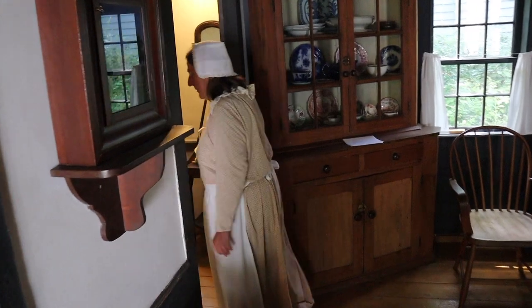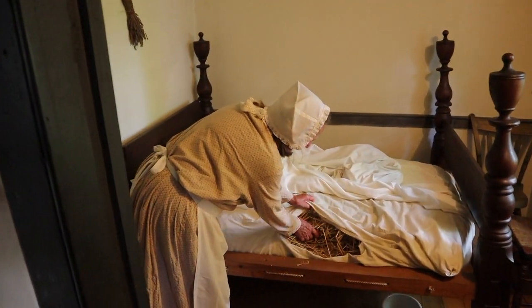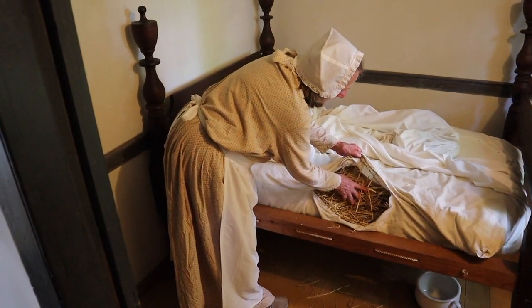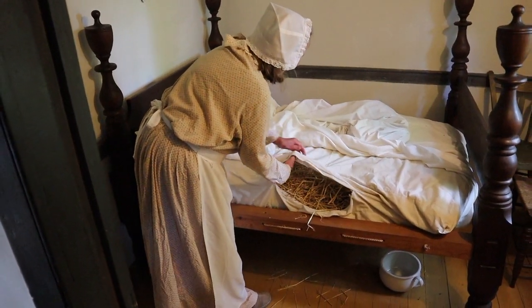The boys are out getting new straw for my stuffing. It's so nice to have this straw — this has had its day. We're going to fill it up nice with some fresh straw from the barn. It'll be just great and I'm going to wash up this linen ticking.